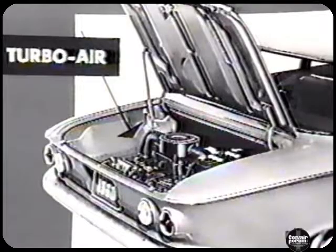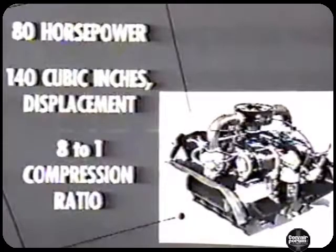For example, the revolutionary rear-mounted Turbo-Air engine is an air-cooled, horizontally-opposed, six-cylinder engine of aluminum. Highly efficient and economical, the lightweight Turbo-Air is perfectly matched to the weight and size of the Corvair. The Turbo-Air engine develops 80 horsepower from 140 cubic inches of displacement and an 8 to 1 compression ratio. Beyond using gasoline and spark ignition, the Corvair engine has little similarity with conventional power plants on the American road today.